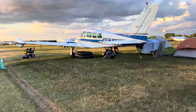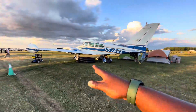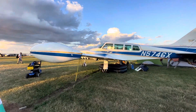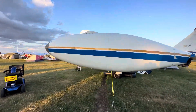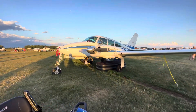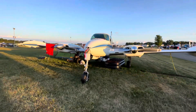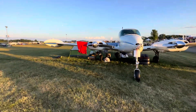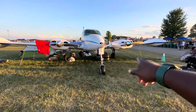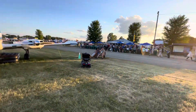Here we have a Cessna 310. Funny story — a few years back these things were going for peanuts, they were so cheap it wasn't even funny. But with the prices of aircraft these days, they command a very nice premium. They're solid aircraft if you take good care of them. The landing gear used to be problematic, but otherwise they're great aircraft built by Cessna.